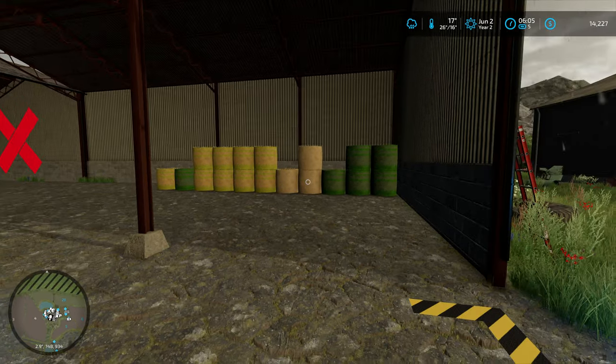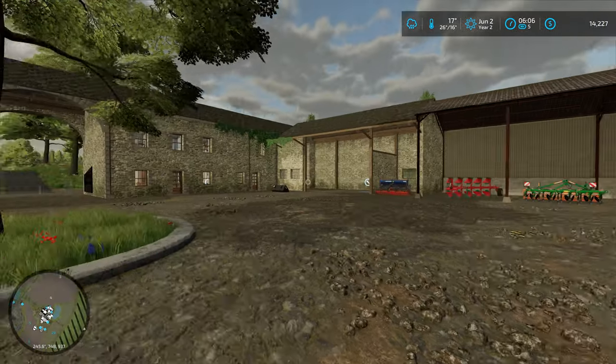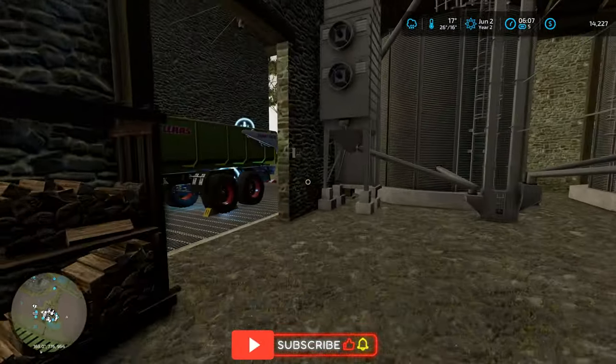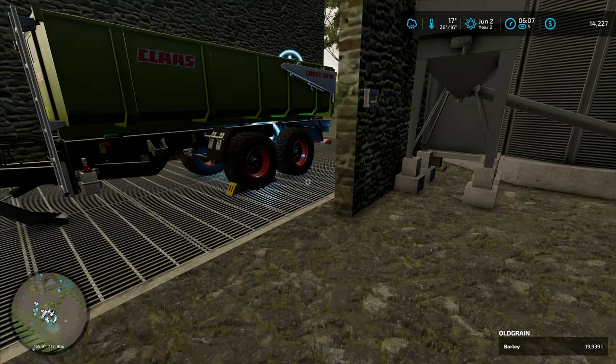As you can see, we've got a bunch more bales because we took our barley field, harvested it, and put all the barley in the silo. Then we picked up all the straw and made some bales. Let's run over here — you can see the barley that's in here. We've got just under 20,000 litres.